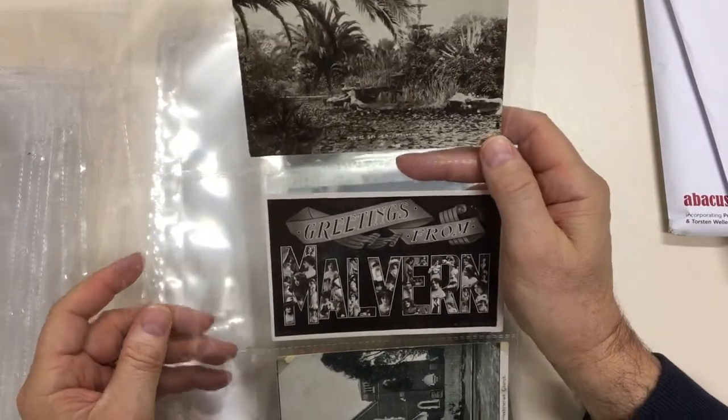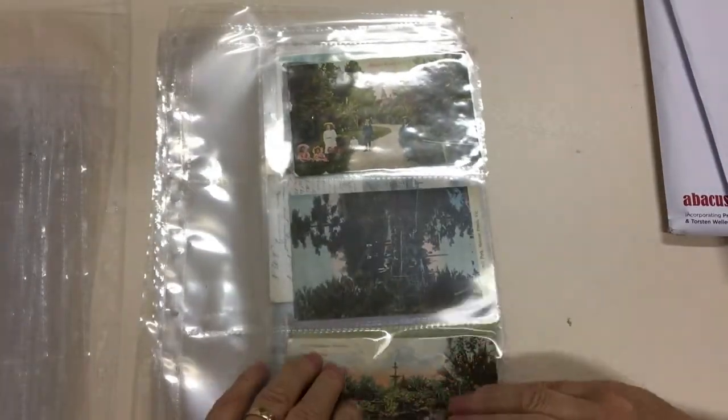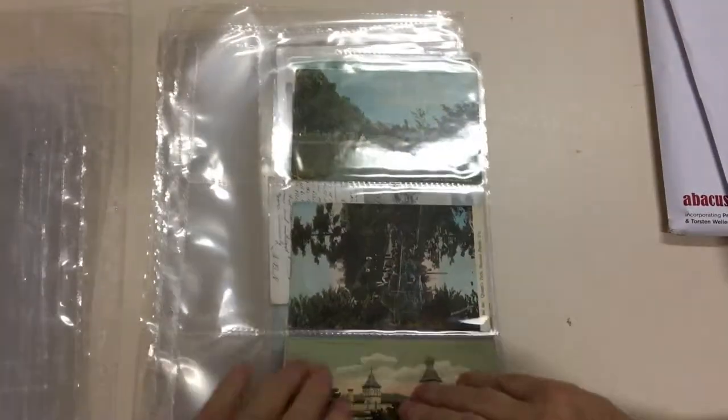Public Gardens, Malvern. Greetings from Malvern. Mentone Presbyterian Church. Malvern Gardens. Public Gardens, Malvern — they're the same place.